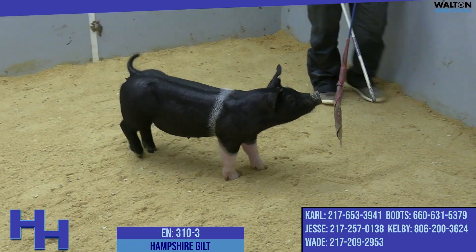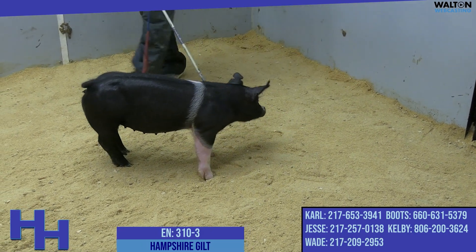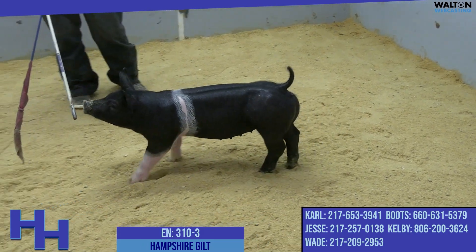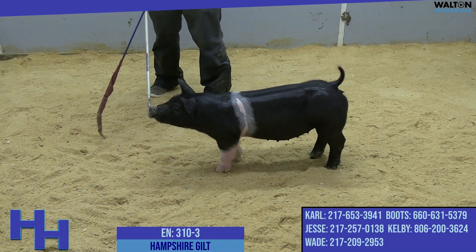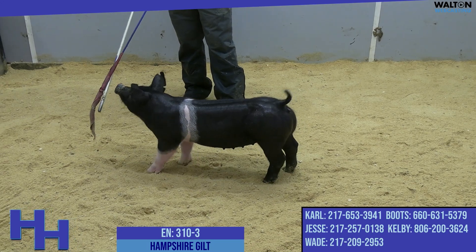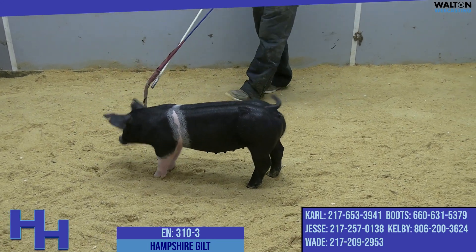We didn't just breed any sow. We actually bred the gilt that was champion Hampshire gilt at San Antonio last winter for Madeline Nichols. Her pedigree reads Lion's Share Range Wars, and she's a tremendous female in her own right. So to have her on the bottom side of this pedigree is pretty exciting.